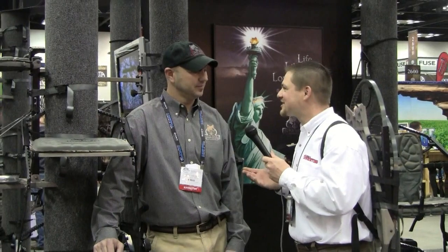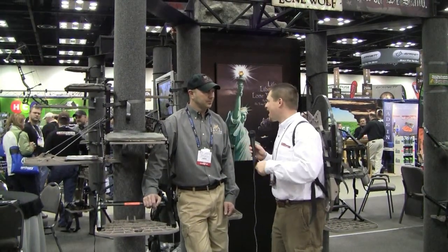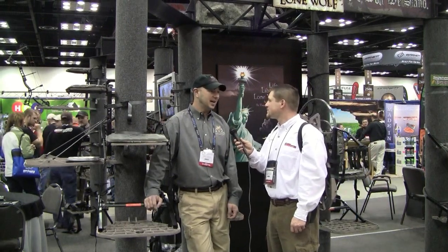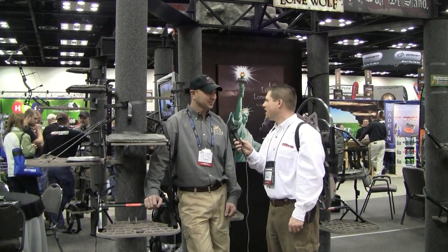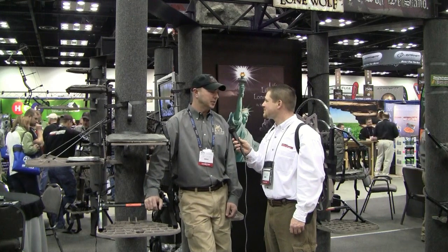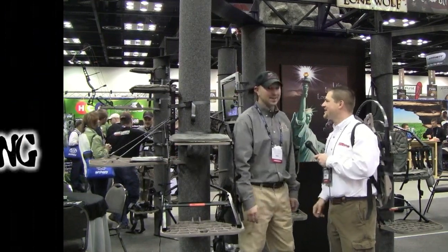Most of this stuff here at the show on January 6th is just fresh out of the new factory. We should be shipping all the new 2011 products sometime around the 1st of April. We've also got a lot of new T-shirt designs, new hat designs, and logo wear to look at. People can find out more about all the 2011 products at lonewolfstands.com, and look for Lone Wolf on Facebook. We're going to be doing a lot of YouTube video content this year showing how-to and demonstrating how these new products work.